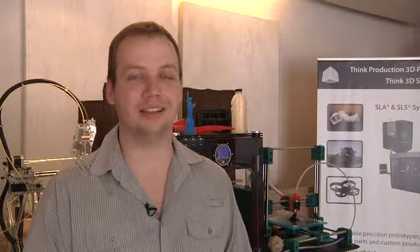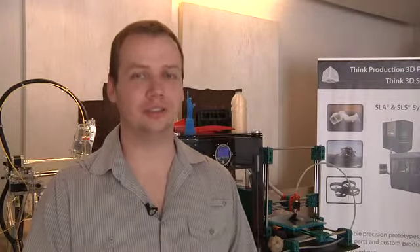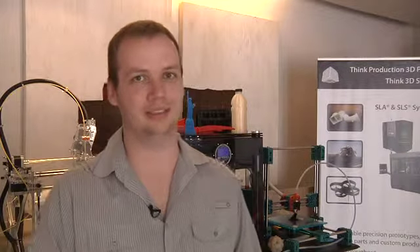My name is Michael Wall from CAD House in Pretoria. We are here to introduce revolutionary 3D printing for the masses.